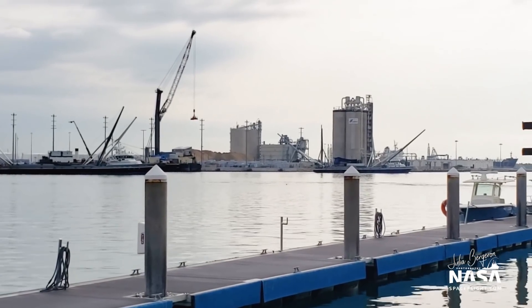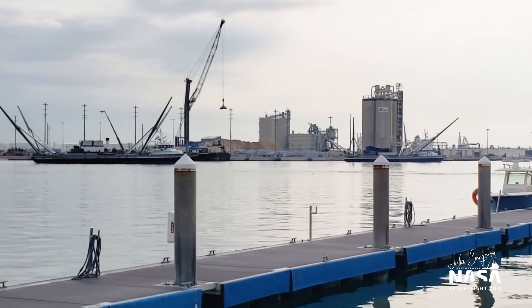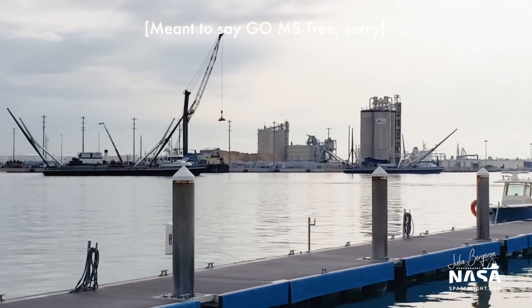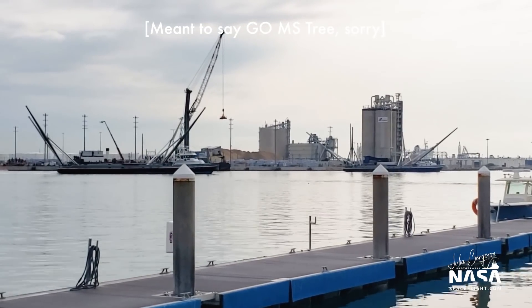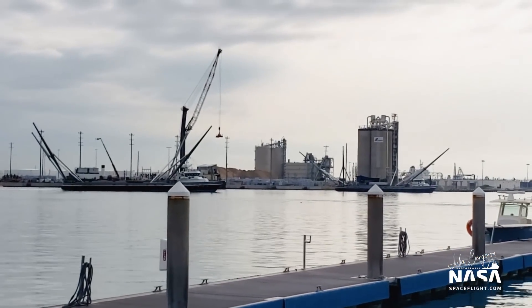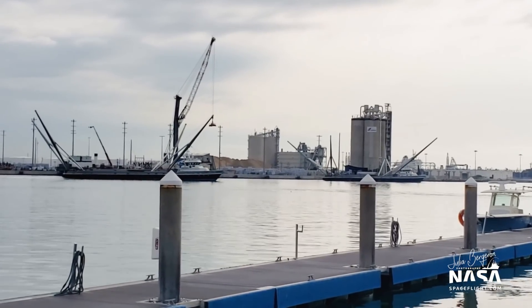And there's our clue as to where they're going. They're actually heading over toward GOMIS Chief and it appears they will probably dock behind them in between Just Read the Instructions and GOMIS Chief, so we should get to see them sliding into their dock space.